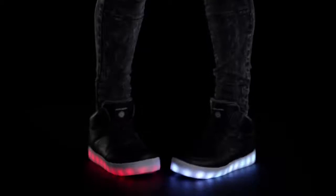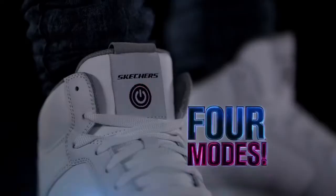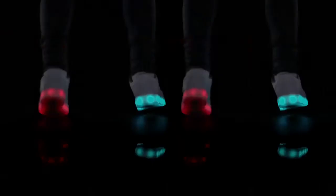They look good all day and even better at night. And when you're on the go, they keep it on your toes. With seven different colors and four different modes.